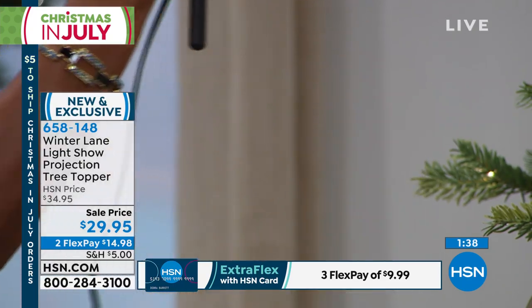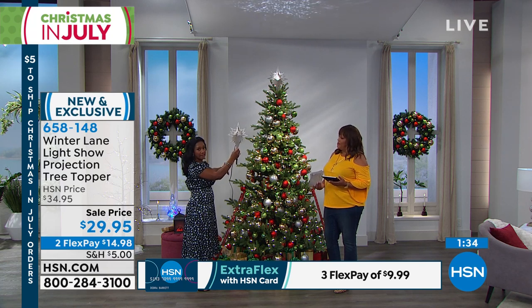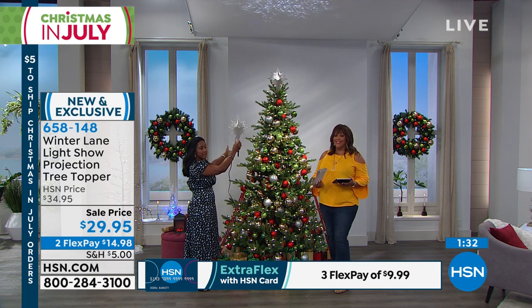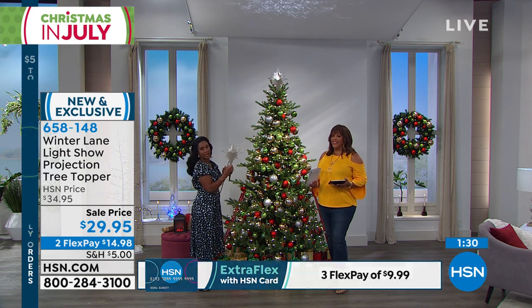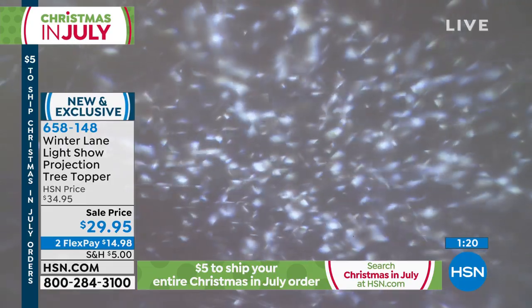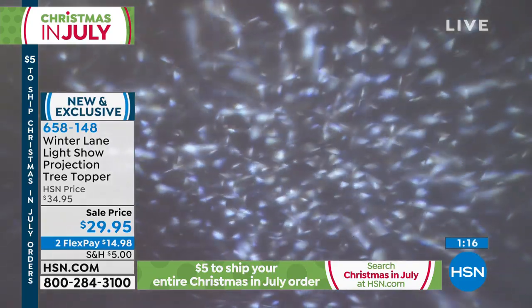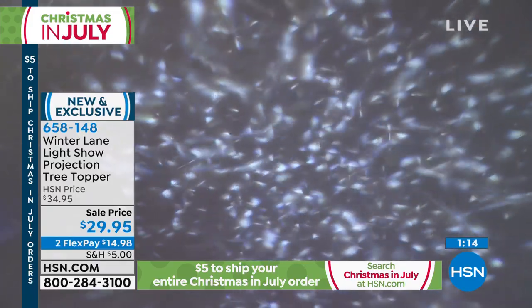There's a nice long lead cord, which is going to allow you to plug this into the wall directly, depending on the height of your tree. You plug that in and the magic happens — it is so stunning, it's beautiful. What you're seeing at home is pretty, but get it home, turn those lights off, and you see this light show projection on your ceilings. It's just mesmerizing, so incredibly different.